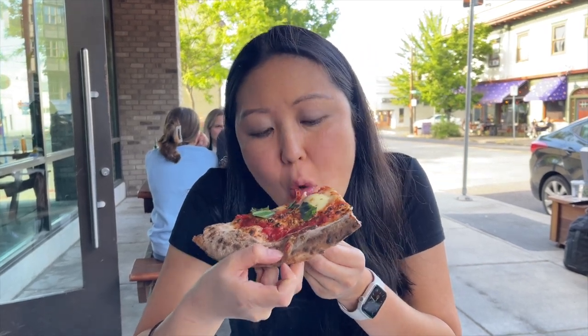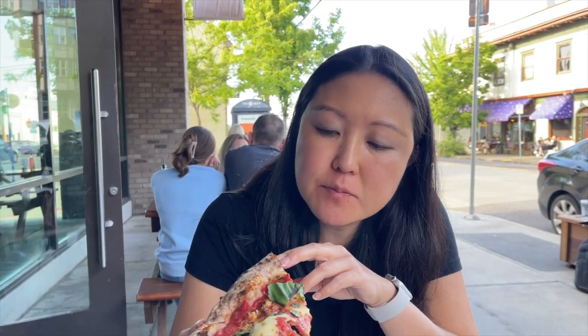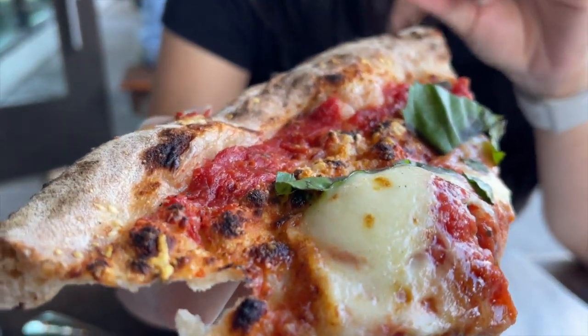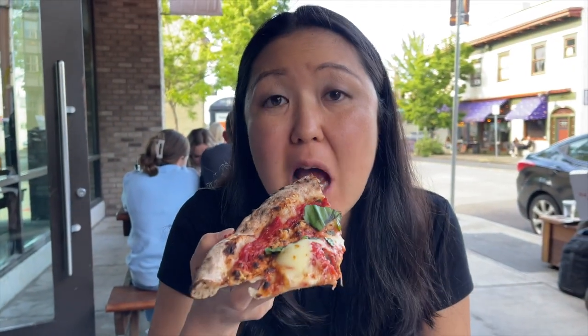So we got a Margherita pizza, and it was happy hour so it was on sale. It's not as cheesy as the other one, but it's also very delicious. It's thin crust—very thin crust, made from the brick oven with some basil and mozzarella. The crust is delicious. Very good.